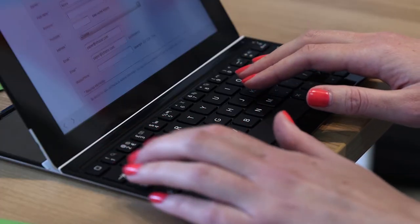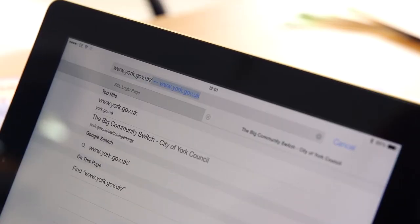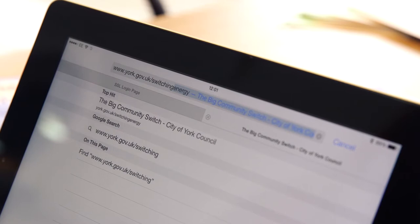Enter your contact details and energy information on the Council's website at www.york.gov.uk/switching-energy. Our partner iChooser, who is the leading energy switching expert, does all the hard work for you.